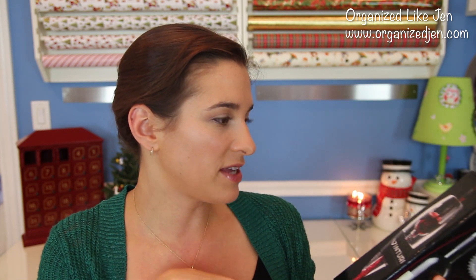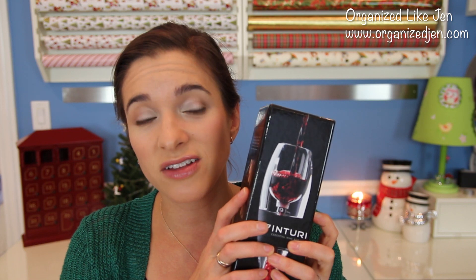One last gift that could be for guys or ladies is for the wine lover. My parents have this and love it — the Vintori Essential Wine Aerator. You can aerate a glass of wine or a whole bottle instead of using a hard-to-clean decanter. I found it on Amazon for $26, though it ranges from $30 to $40 elsewhere. It would also make a really nice hostess gift for a wine lover.